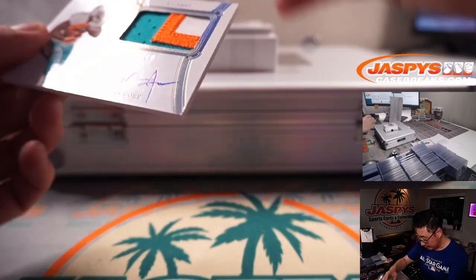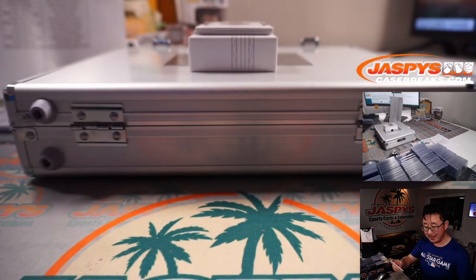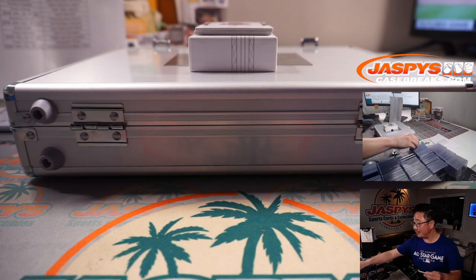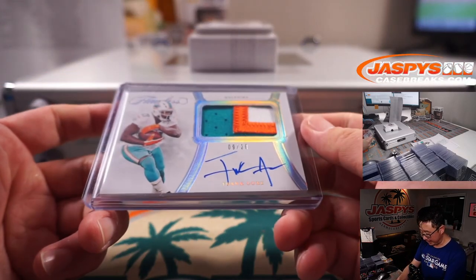9 out of 20, it's Dolphins Frank Gore. We saw Niners Frank Gore earlier — now Dolphins Frank Gore. Miami 9 is going to be Brian S. Nice 3-color patch and autograph.